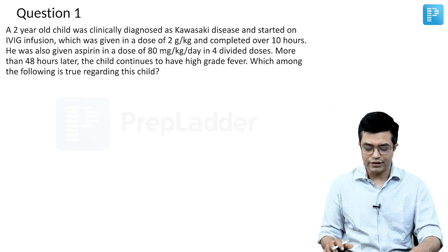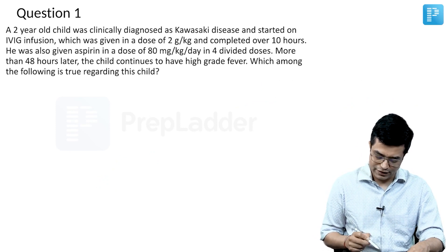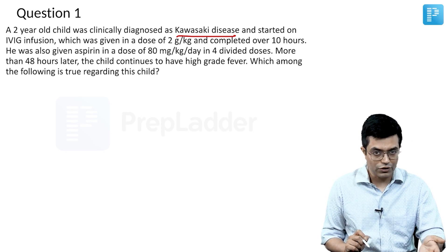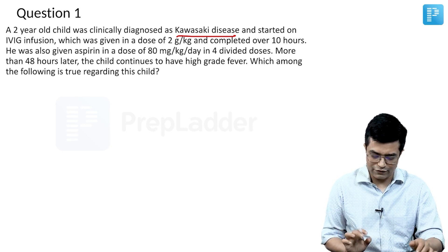Question number one: A two-year-old child was clinically diagnosed with Kawasaki disease. The diagnosis has already been given, and he was started on IVIG infusion in a dose of 2 gram per kg, completed over 10 hours. IVIG is the drug of choice at 2 gram per kg, given as an infusion over 10 to 12 hours — so the child was appropriately managed.